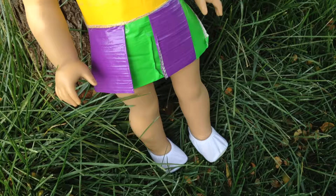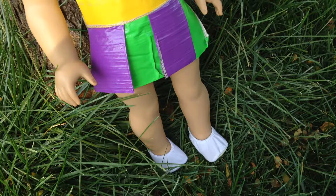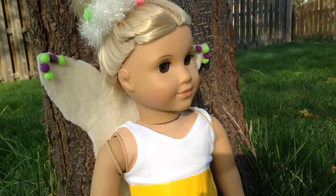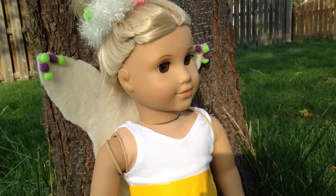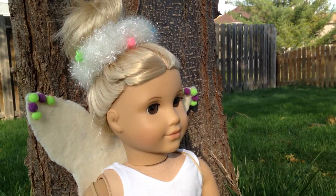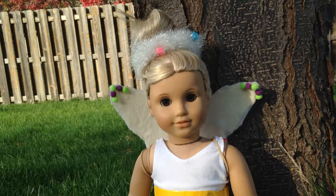For her shoes she's wearing little gymnastics slip-on things. The skirt isn't great, but I decided to use it since I haven't really used it for anything else, so Julie can wear it for Halloween since it was originally made for her. The top is from the American Girl underwear and top set, and her hair is in a bun with a little scrunchie to emphasize the fairy look. It definitely isn't the best costume but it works.